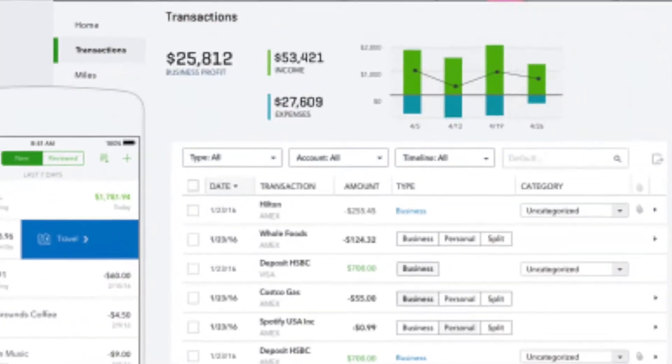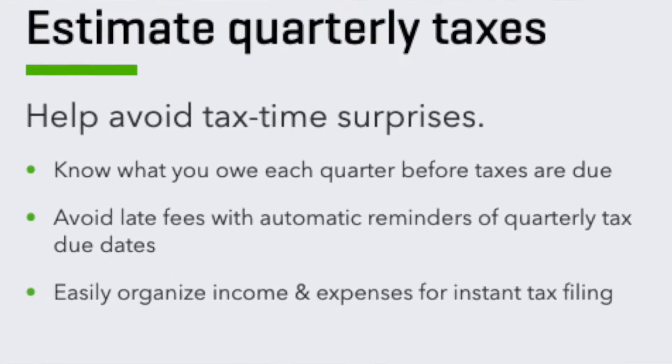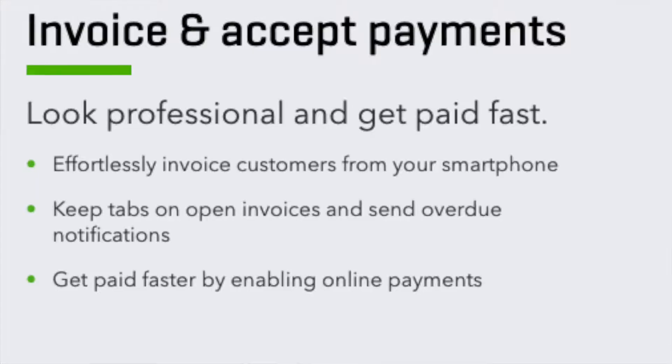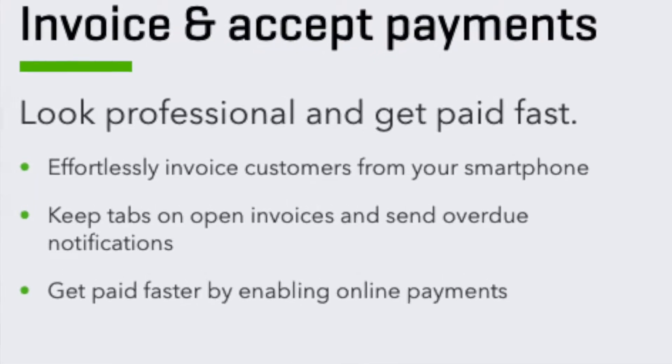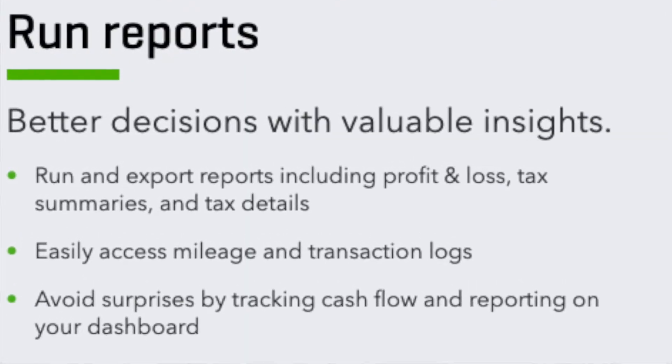It covers everything from tracking your income and expenses to calculating what you'll owe for quarterly taxes, even down to sending invoices and tracking your miles. It helps you find every deduction you can, handles it all on an app so you can do it on the go, you're not having to save receipts because you can simply snap photos of them, and it even helps you run reports and analytics so you can see where your money is actually being spent and made.